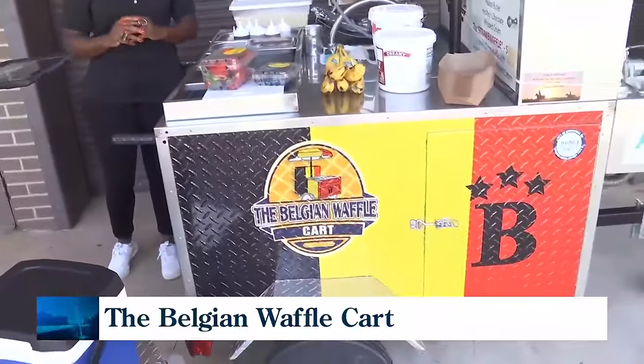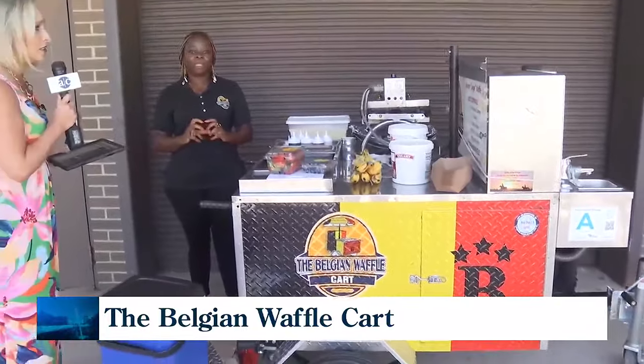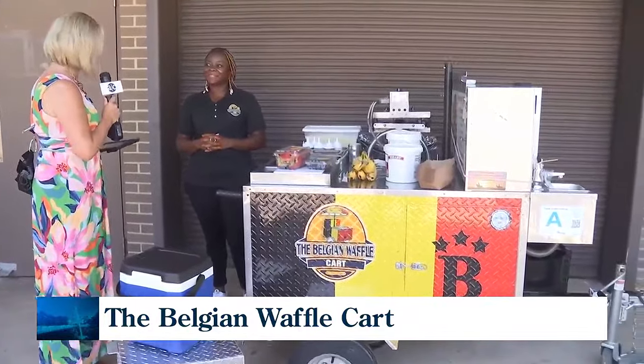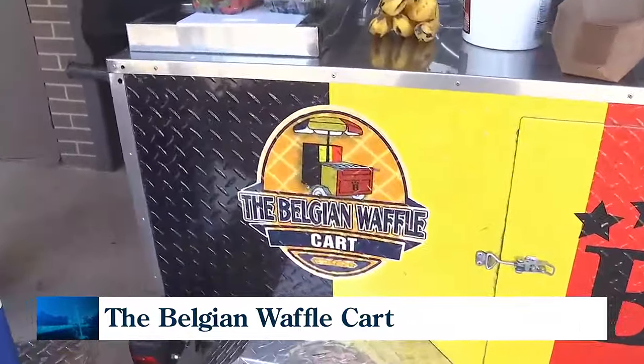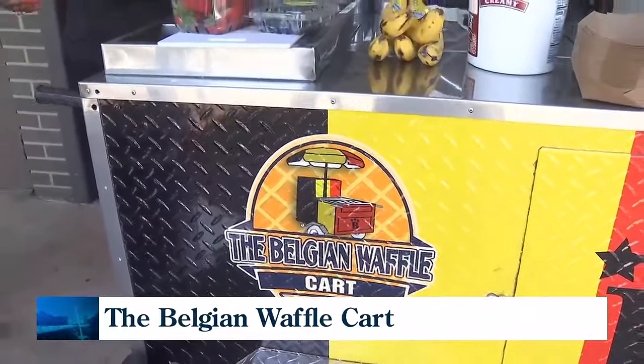And so this cart, it's a pretty big rig. You pull this behind a vehicle. You can go to places, whether it is an event or a festival, or you would even cater. What kind of event might someone bring you in for? I go to events, I go to festivals, I also do weddings and birthday parties — I go to the people.